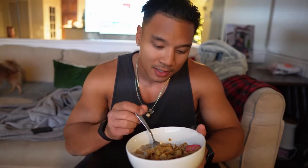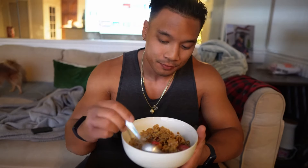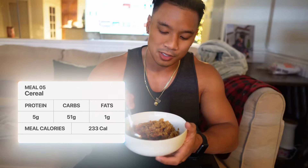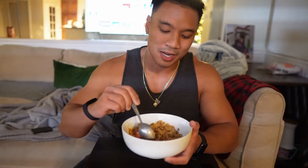Last and final meal: I have a serving and a half of Special K with Red Berries — the cornflakes and red berries kind — with unsweetened almond milk, not even a whole cup. This is the last thing I'm eating today.